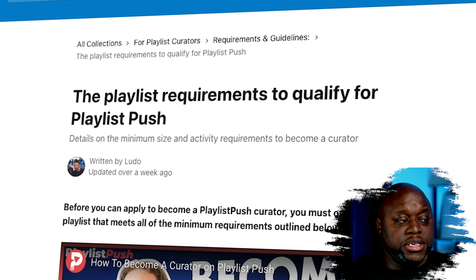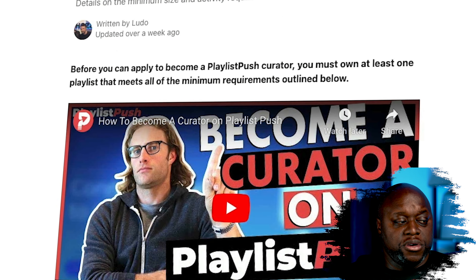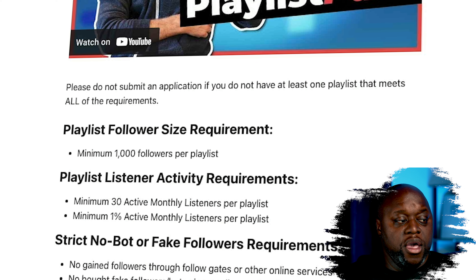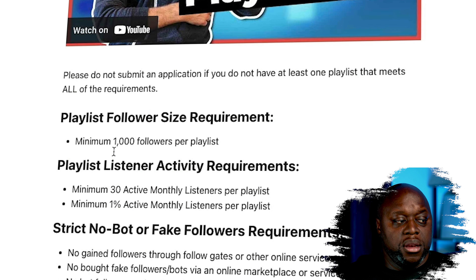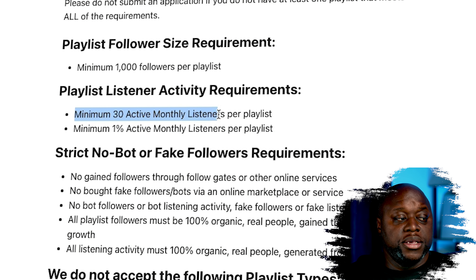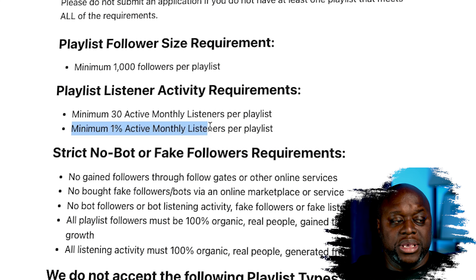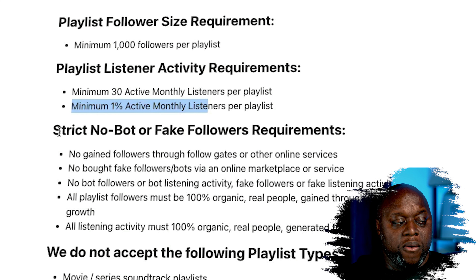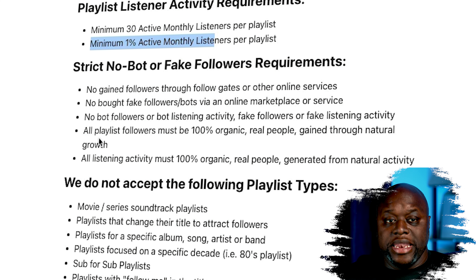The first thing we're going to look at is the program requirements. I'll put a link in the description so you can check this out for yourself, but not anyone can just apply to this program. First and foremost, you will need a minimum of 1000 followers per playlist. Number two, you are going to need a minimum of 30 active monthly listeners per playlist. Number three, you're going to need a minimum of 1% active monthly listeners per playlist. And as you can see, they do not want fake engagement or fake followers.